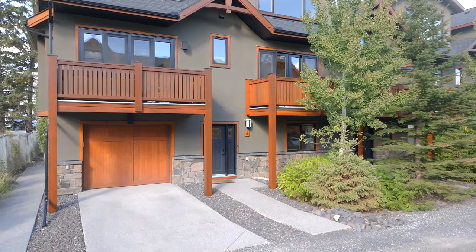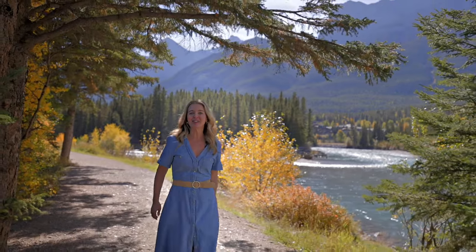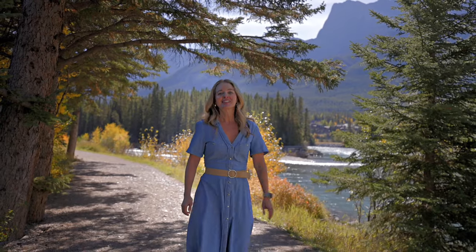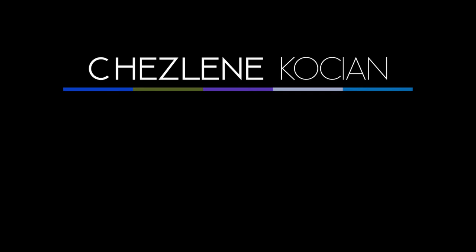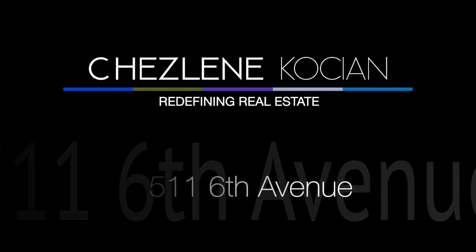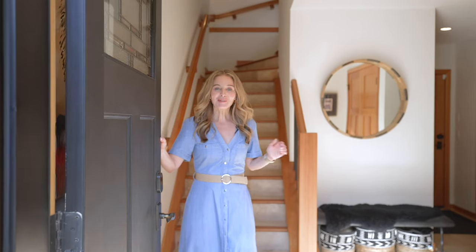This new listing has all of these great features along with a super stylish design that makes for one incredible property. Welcome to this beautifully renovated townhome in the heart of South Canmore. Come on inside.